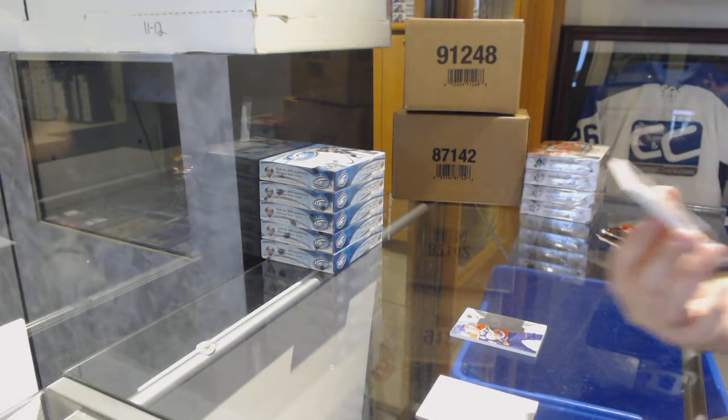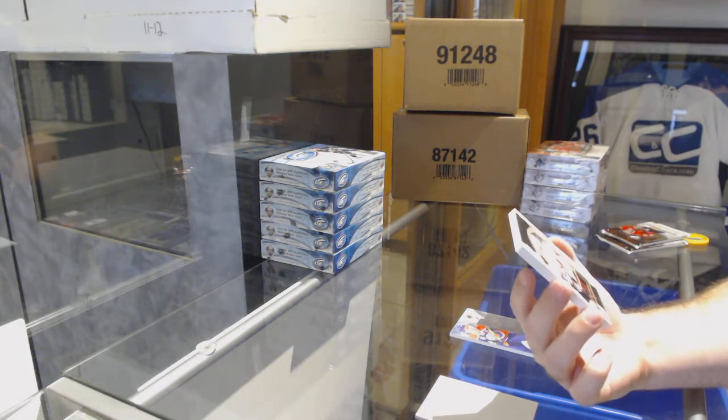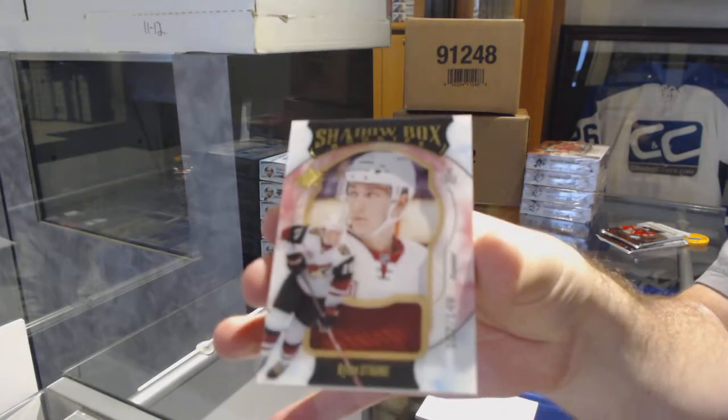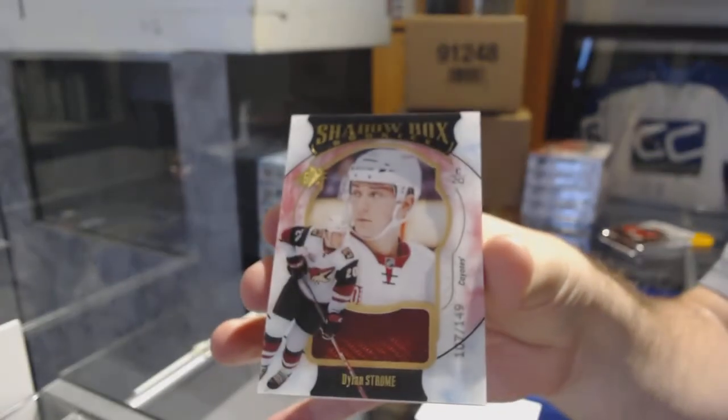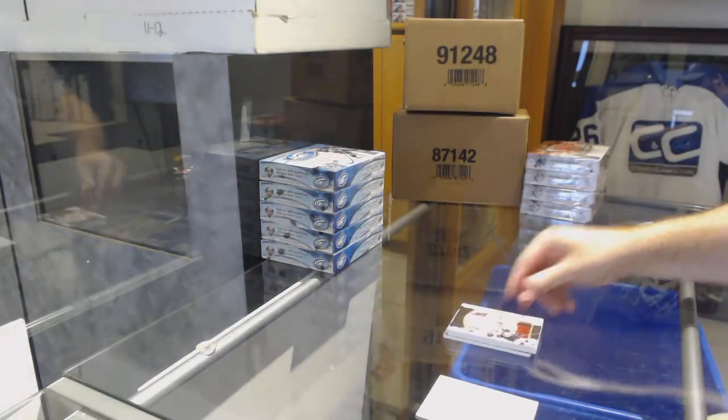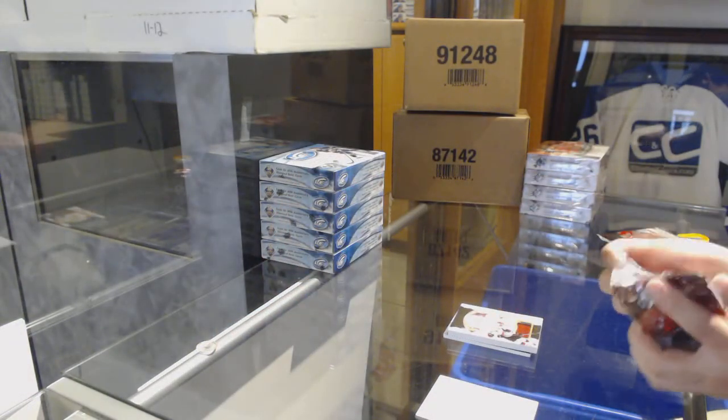We've got a shadow box rookie jersey for the Coyotes — Dylan Strome. Shadow box, Dylan Strome. I love those. Those things are huge, but I love them.